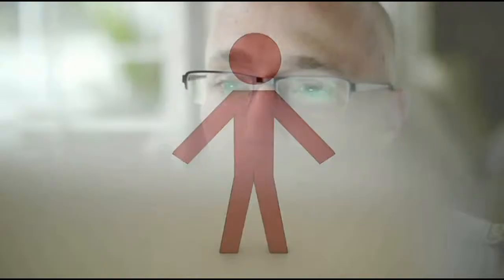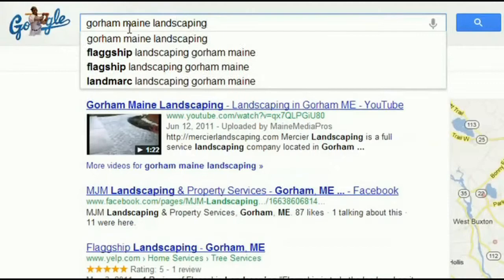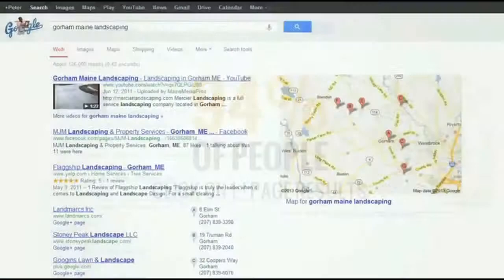It's no secret that most people search the web when looking for solutions to their problems. But if you want people to find your website when doing a search online, you need to be on the very first page of the search results. Studies show that 94% of people who do a Google web search will only click on results on the first page. That means that if your website is on the second page, or any deeper in the search results, you'll hardly get anyone viewing your website at all.